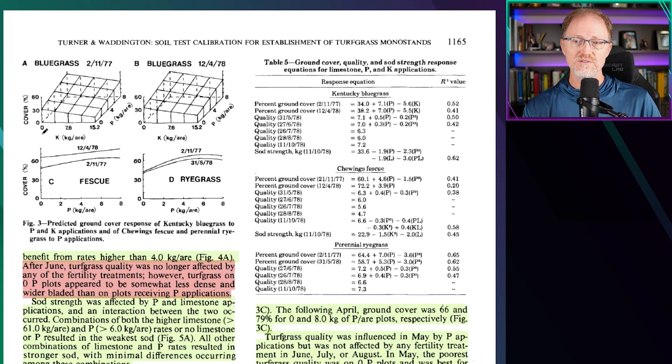With potassium, as potassium increases the cover percentage goes down, while as phosphorus goes up the cover percentage goes up. The short summary of this study: on low phosphorus soils during turfgrass establishment from seed, the pre-plant application of phosphorus resulted in an increase in percent cover and quality. The application of potassium and lime either had no effect or typically had a harmful effect on turfgrass establishment and quality.